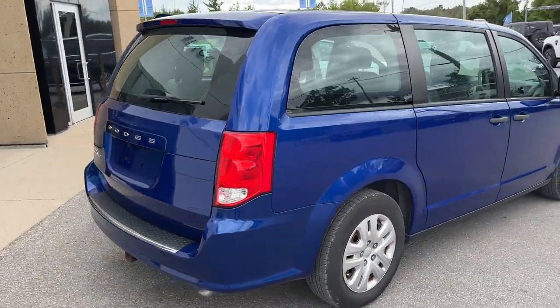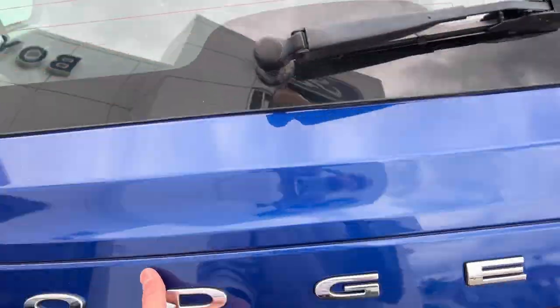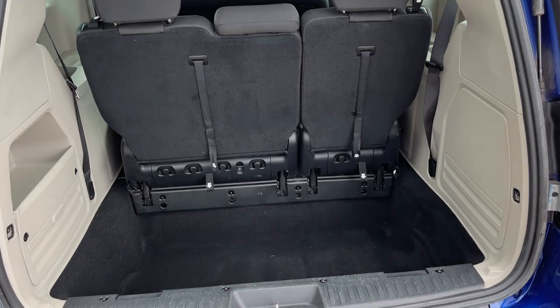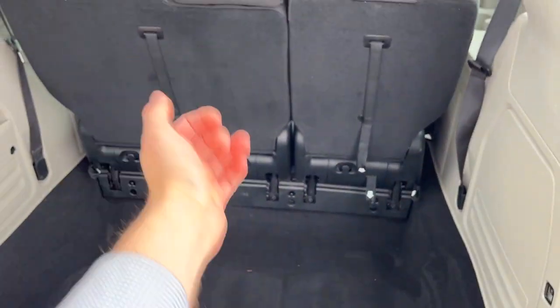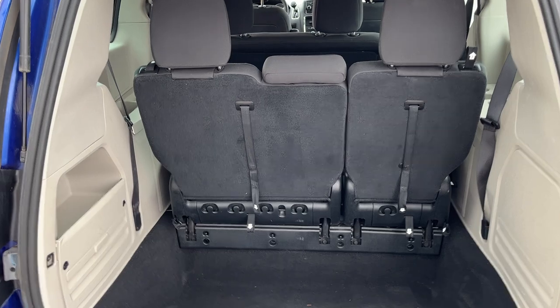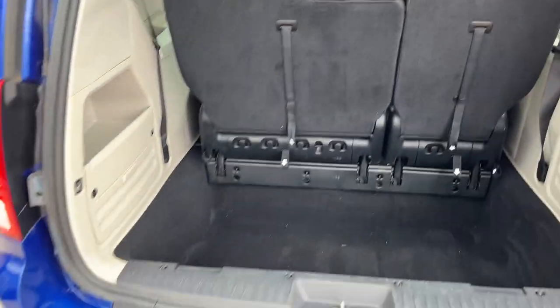Coming around back here, you do have a reverse camera. There's also a trailer hitch installed. And coming around to the back, you do have rear window defrost, so you're ready for the winter. There's plenty of space back here. This is a stow-and-go third row seating, so you can fold down those seats flat. Be sure to check out the photos in the first link in the description.